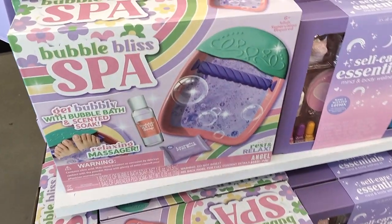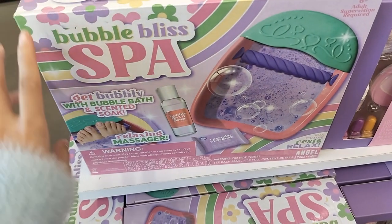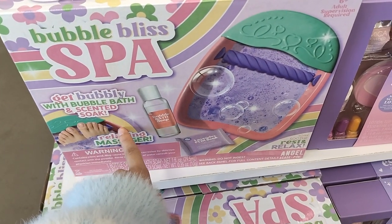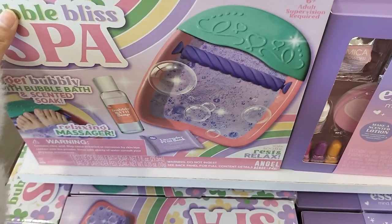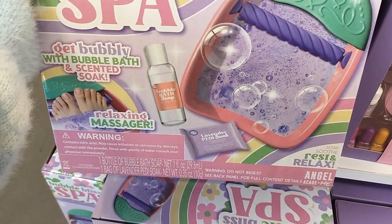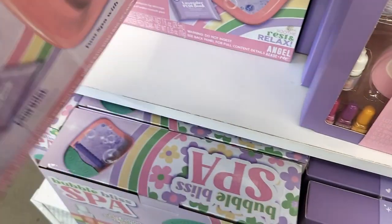The stuff is $5 and below, but sometimes there's like $10 stuff — they lie to us. As I walked in, the first thing I saw was a Bubble Bliss Spa, and it was really cute. I think it's made for kids, it was very small, but it looks like it might get the job done, which I'm kind of surprised about.